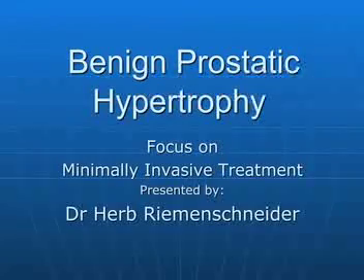Benign prostatic enlargement is when the prostate gets big. I would like to give you a metaphor — think of the prostate as a donut, and the area where the urethra runs through it is the donut hole. You can have a big donut with a small donut hole, or a small donut with a small donut hole. So prostatic enlargement, for the most part, is referencing what's happening to the passage through which the urine flows.